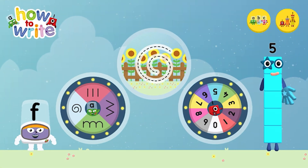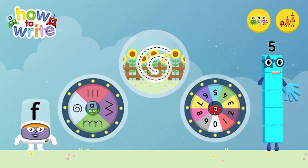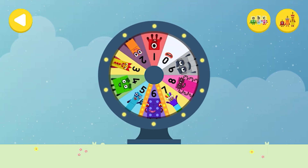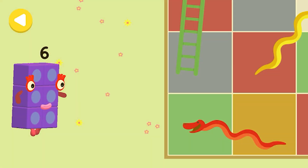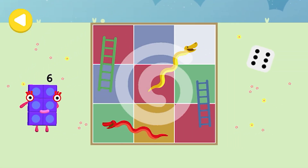Alpha Blocks and Number Blocks: How to Write. What would you like to do? Spin the wheel to find out which number block you're going to help. Well done! Can you help Number Block Six place snakes and ladders on her way home? Trace the line and help the number block get home safely.